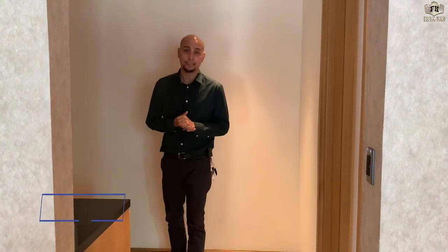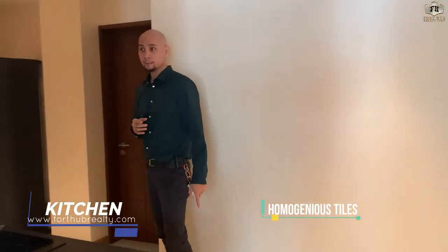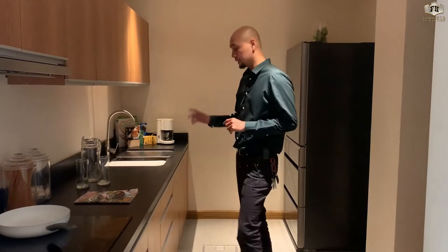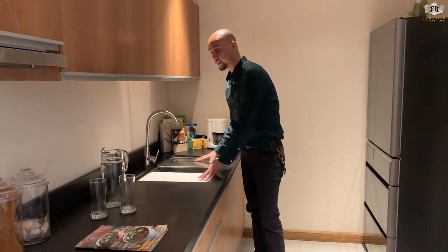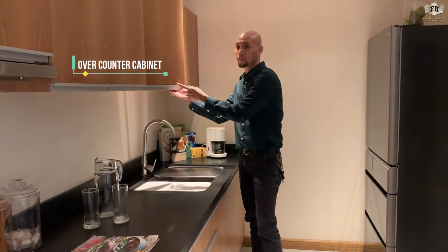Now we will look at the kitchen. Homogeneous tiles are included, a range hood is included, as well as a granite countertop. The sink is included and has a special chopping board and a draining board. Over-counter cabinets are included, and this kitchen also has additional storage.